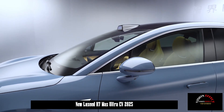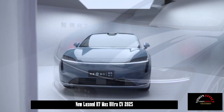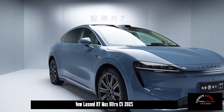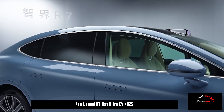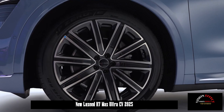The Luxeed R7 adopts a family-style design. The front face shape is exactly the same as the S7, equipped with iconic teardrop headlights and full-type LED daytime running lights. The interior has three lenses, and the lower part is extended, with the air outlet showing a more sporty style.